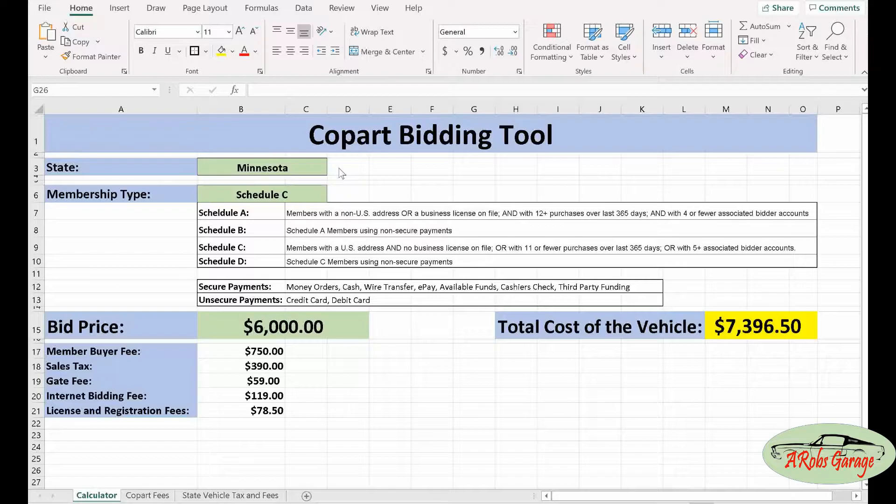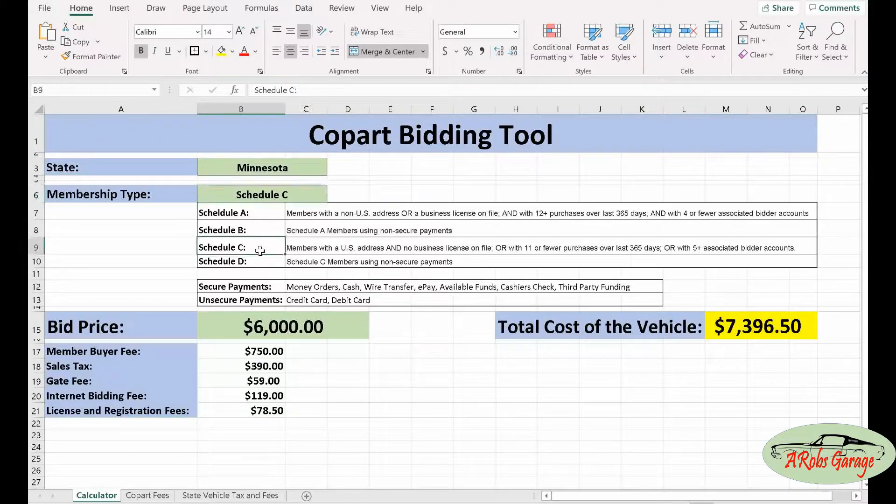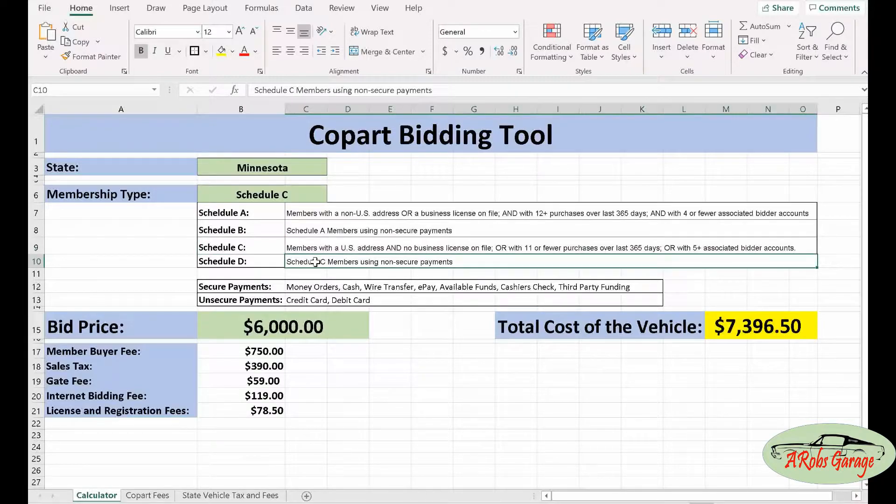Here is the main page of the spreadsheet. First, you're going to want to choose your state — I'm choosing Minnesota because that's the state I'm in. Next, select your schedule type. Unless you have a business license with Copart and purchase 12 or more vehicles with them a year, you'll most likely select either Schedule C or Schedule D. The difference is: select Schedule C if you plan on paying with secure payment like a money order, wire transfer, or cashier's check, and Schedule D if you're paying with a credit card or debit card.